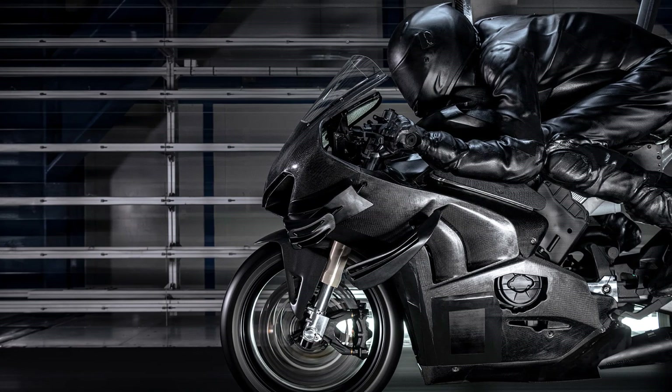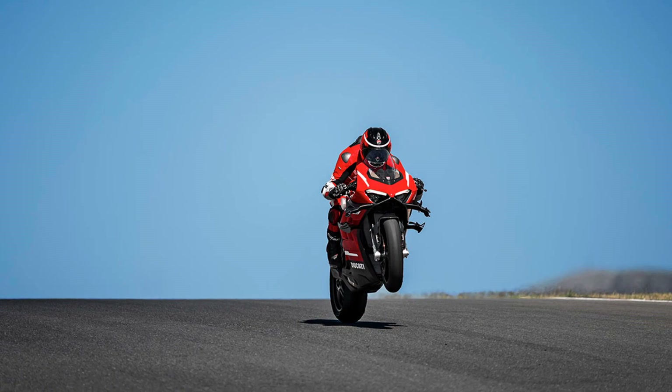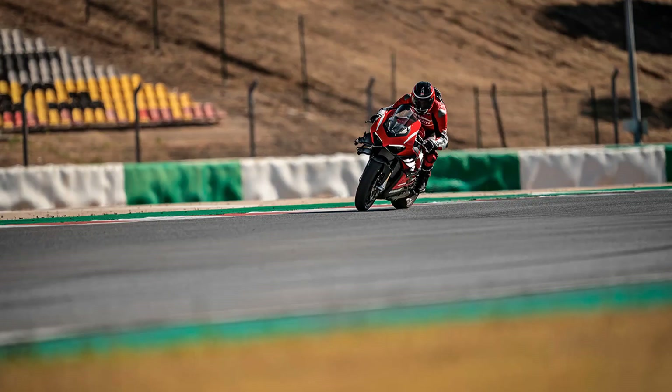That's lighter than the World SBK, and with 234 horsepower on tap, almost as powerful, reaching 186 miles per hour on track. The Superlegra V4 experience is nothing short of astonishing.